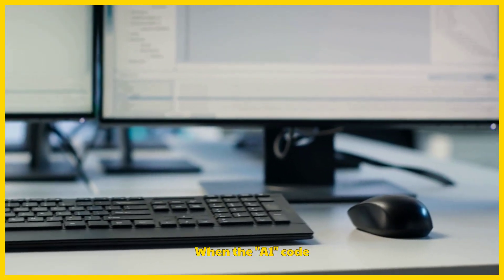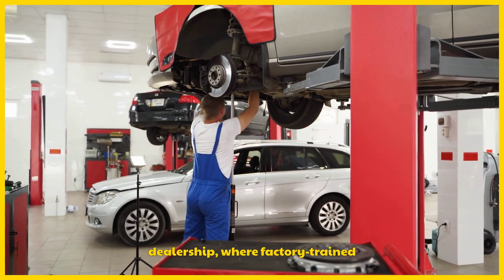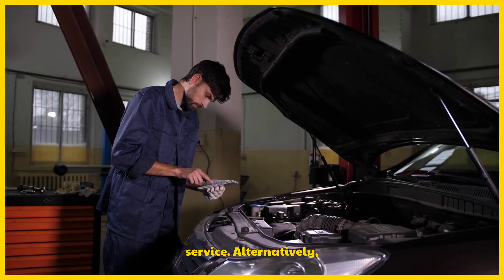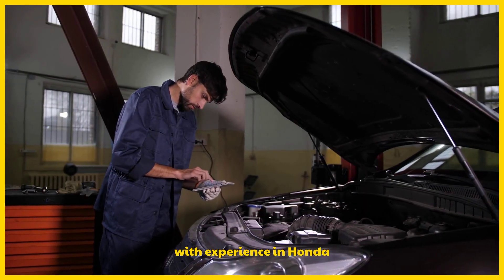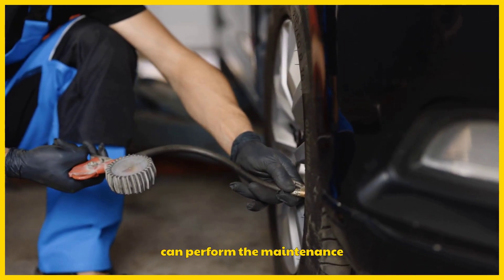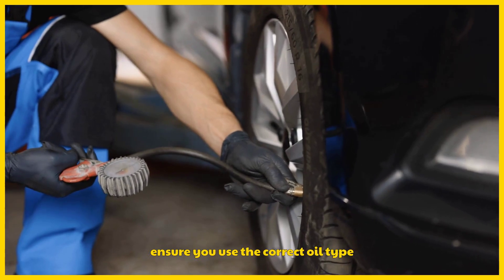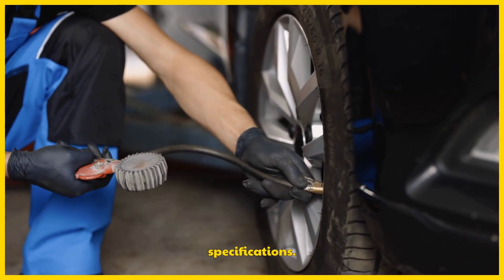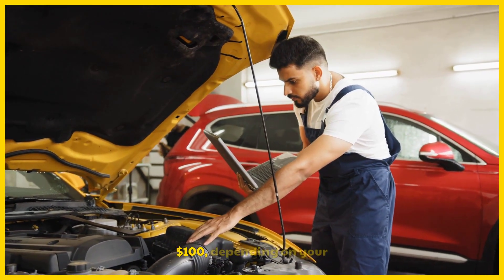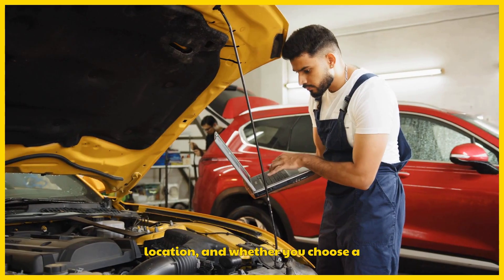When the A1 code appears, here's what you can do. You can take your Honda to a dealership where factory-trained technicians and genuine Honda parts ensure quality service. Alternatively, you can visit a certified mechanic with experience in Honda vehicles. If you're skilled and have the necessary tools, you can perform the maintenance yourself, such as changing the oil and rotating the tires, but ensure you use the correct oil type and follow manufacturer specifications. The cost for an oil change and tire rotation typically ranges between $50 and $100, depending on your Honda model, location, and whether you choose a dealership or independent shop.